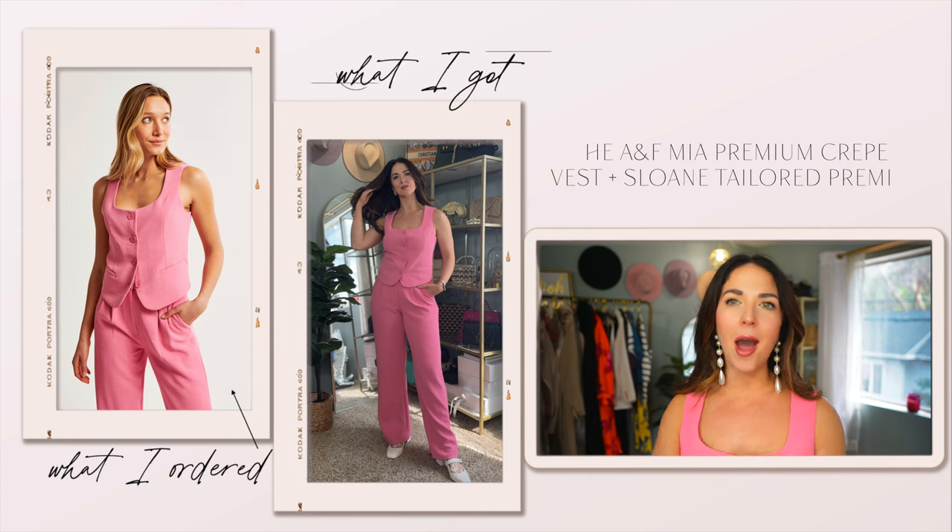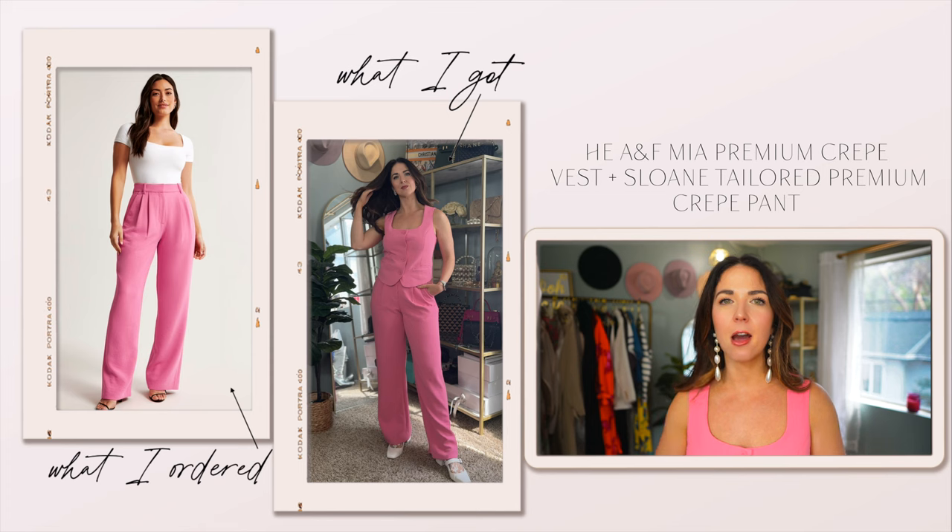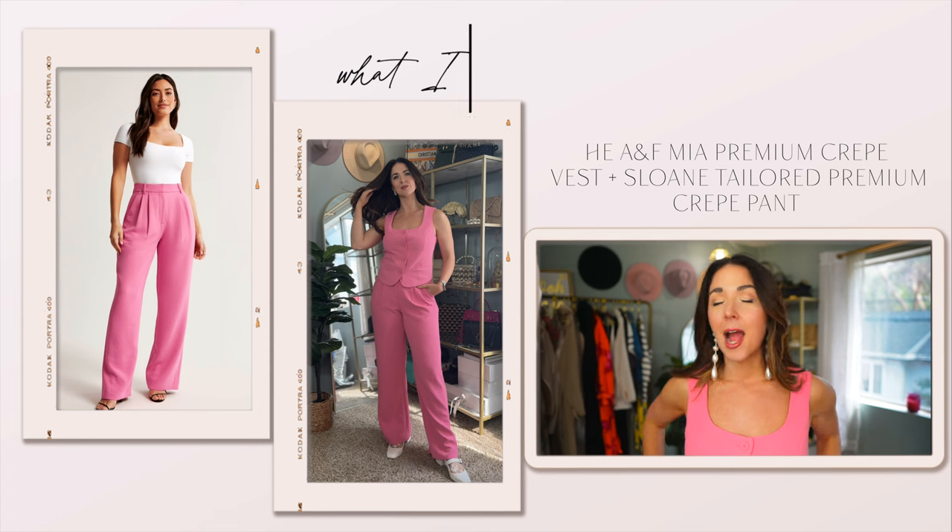If you know me, then you know I am a sucker for pink. I love it. The whole Barbie core thing that got crazy last year because of the Barbie movie — I was all about it. I read an article that said the bright Barbie pink was going to go out of style and it was going to be lighter pink. I don't care; I'm going to continue to wear my Barbie core. So if you're with me, this set is definitely going to be right up your alley.